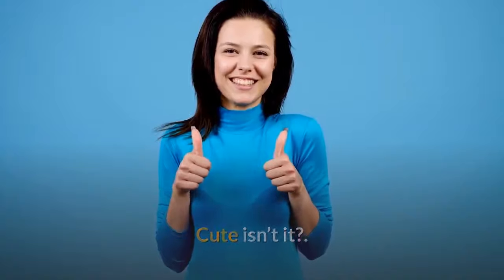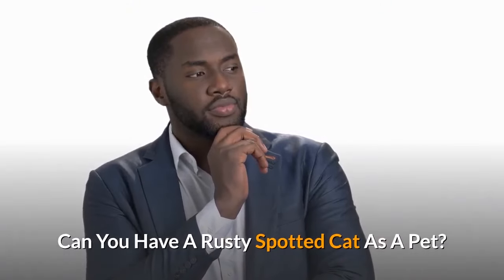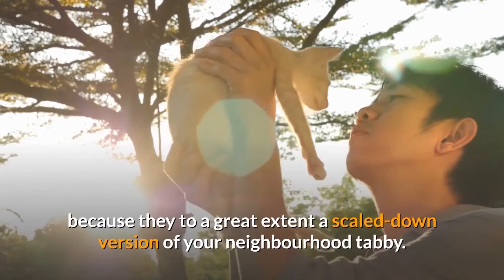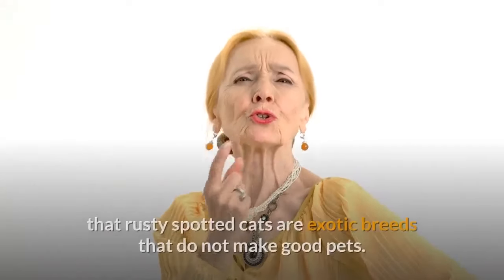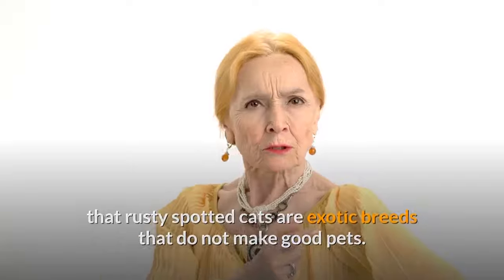Can you have a rusty spotted cat as a pet? No. I know it seems they could be domesticated easily because they are, to a great extent, a scaled-down version of your neighborhood tabby. But I want to make it very clear that rusty spotted cats are exotic breeds that do not make good pets. Therefore, you cannot have rusty spotted cats as pets.